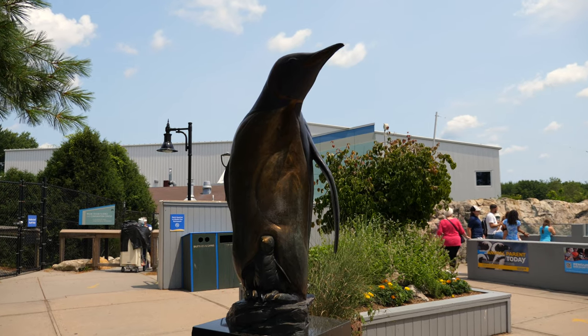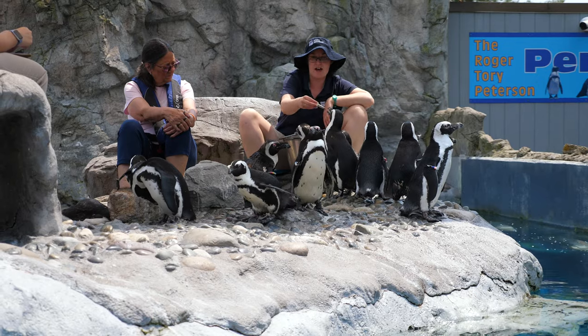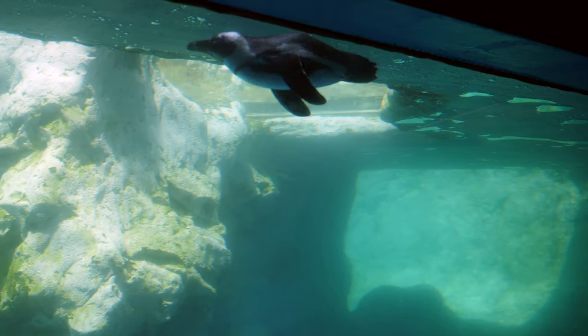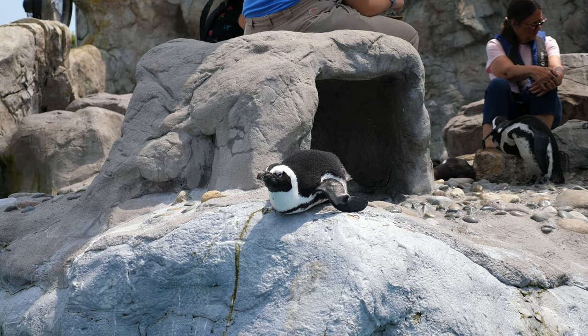Following along the outdoor path, you'll soon stumble across a large group of African penguins. The penguin pavilion, similar to the beluga tank, allows both above and below water views as you watch these funny little characters swim and play in their habitat. Guests can also participate in feeding the penguins, provided they don't mind handling fish.